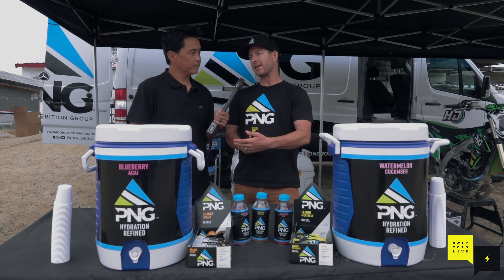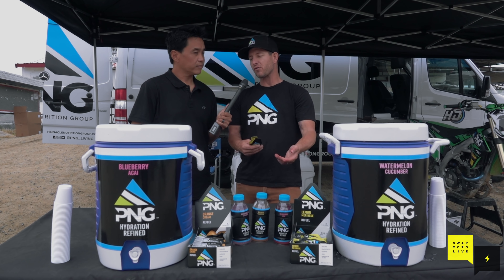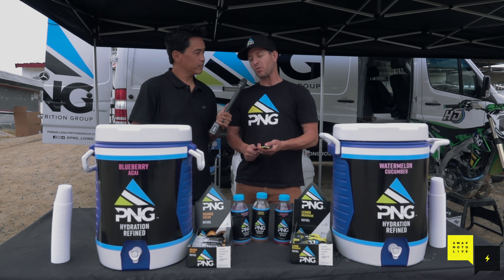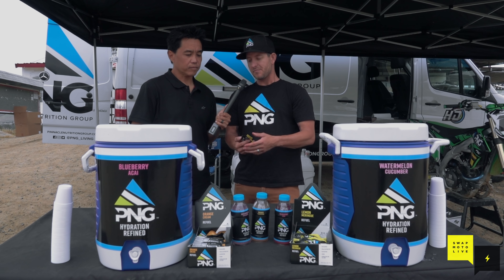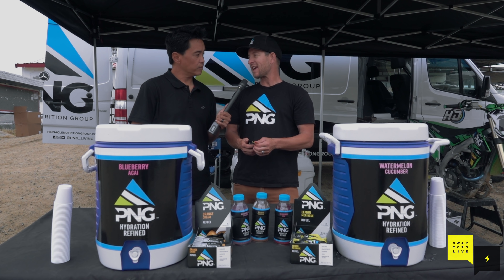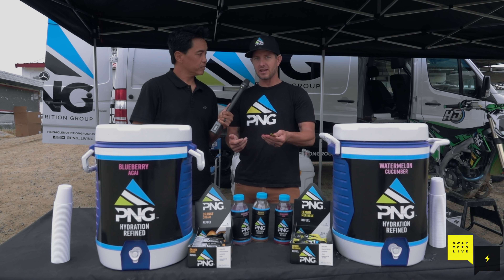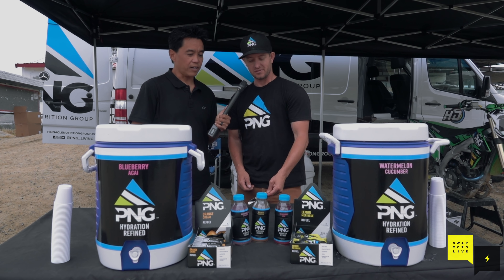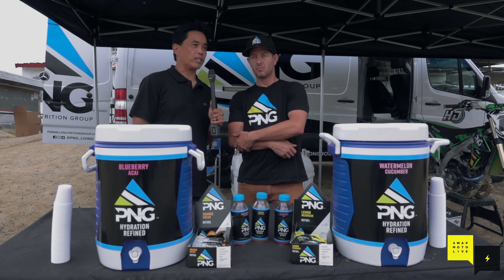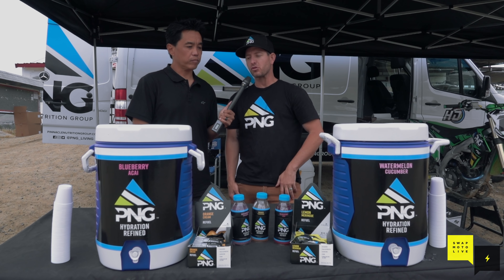The moto crowd is a little uneducated about this, so it's cool to educate guys on how they can use these. Every rider at the Outdoor Nationals should be using these gels before motos. It's 80 quick calories — you're nervous, you don't want to eat, and this is quick calories in. It's nothing like Monster or Red Bull; this is calories and natural sugars that give you natural fuel. So we're really happy with this.